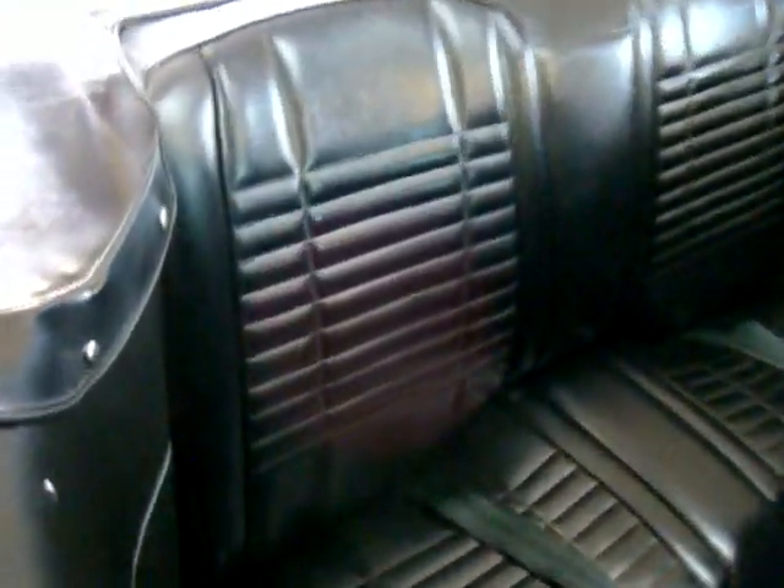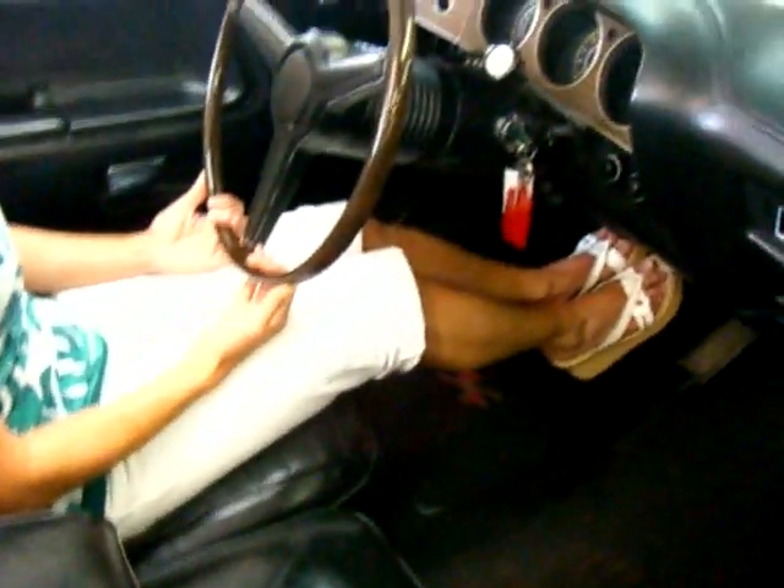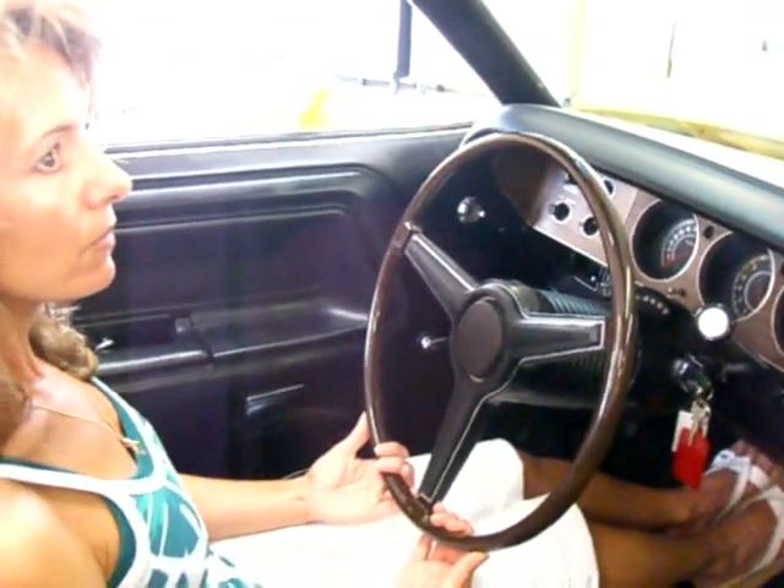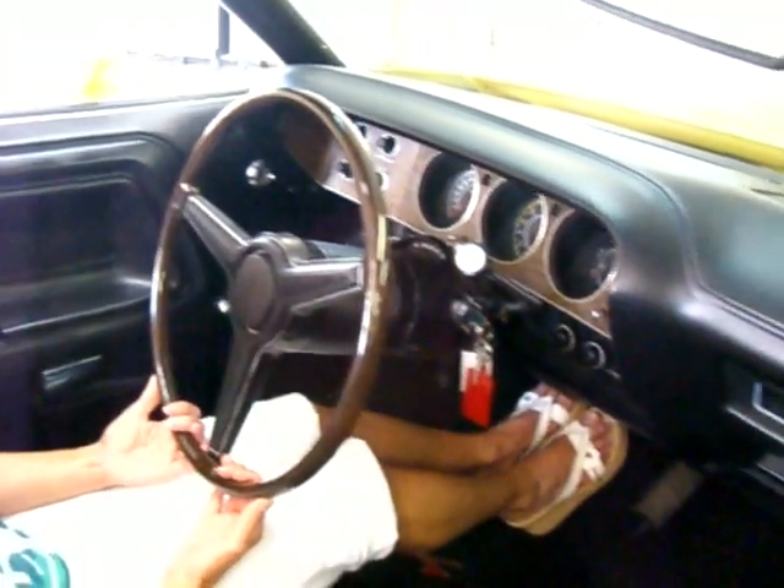Very attractive black interior. This car has the buddy seat in it with the center armrest — looks like two buckets with the center armrest in between. The dash, the carpeting, the steering wheel, the visors — everything that you look for. Door panels are in show quality condition.